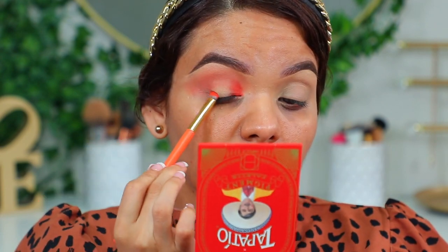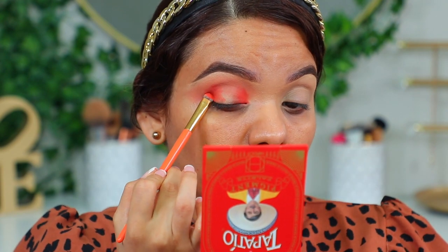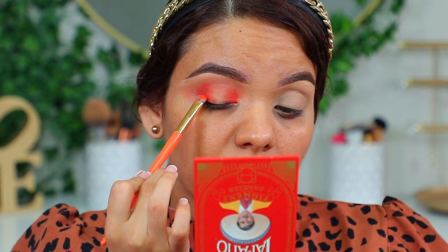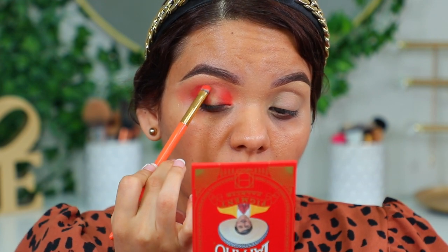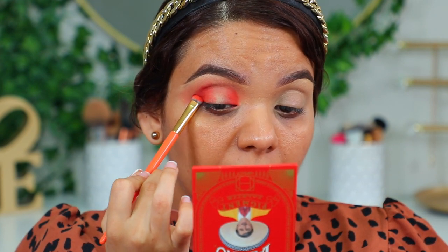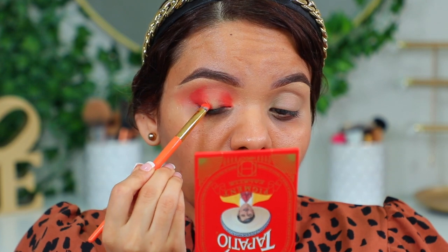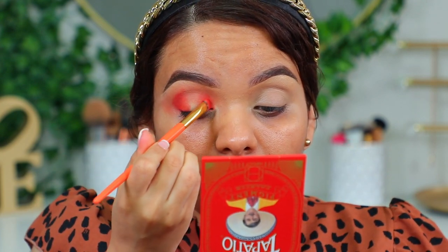Vamos a hacer algo así como un halo eye — está muy bonita. Algo que quiero mencionarles cada vez que hago una reseña de alguna paleta de sombras es que recuerden que esto no es un tutorial, es una reseña. Entonces casi no les voy dando la guía de cómo ir aplicando las sombras, porque aquí lo importante es ver cómo funcionan y al final darles mi opinión.